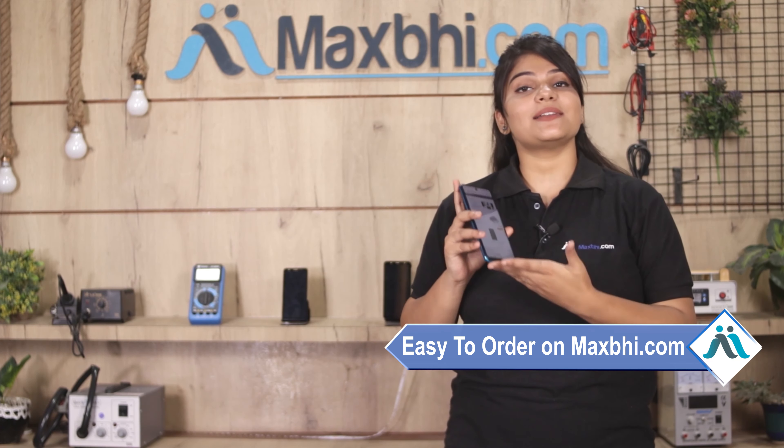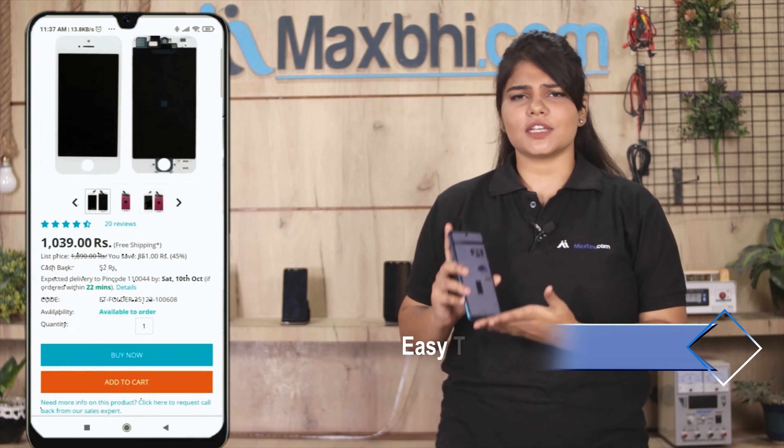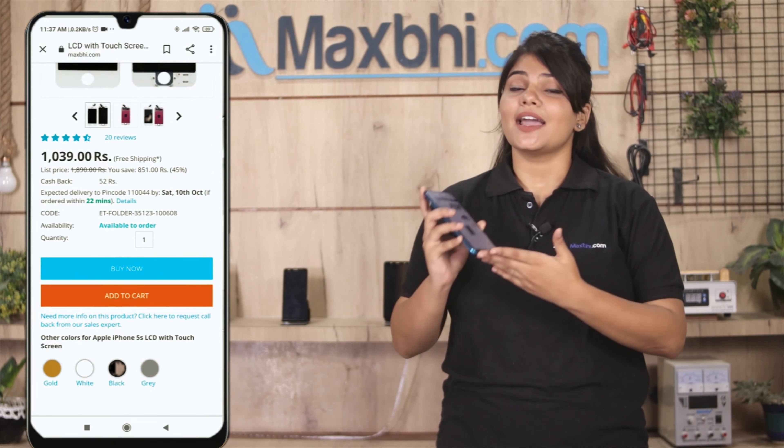Friends, MaxBee.com पर order करना बहुत easy और simple है। हमारी website MaxBee.com पर अपने product को search करें और product page पर जाकर Buy Now पर क्लिक करें।